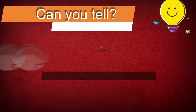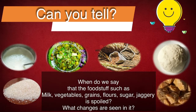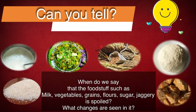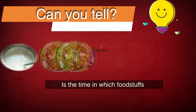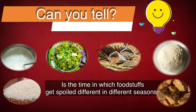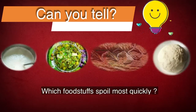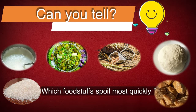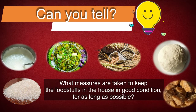Can you tell when do we say that foodstuffs such as milk, vegetables, grains, flowers, sugar, jaggery are spoiled? What changes are seen in them? Is the time in which foodstuffs get spoiled different in different seasons? Which foodstuffs spoil most quickly? What measures are taken to keep the foodstuffs in the house in good condition for as long as possible?